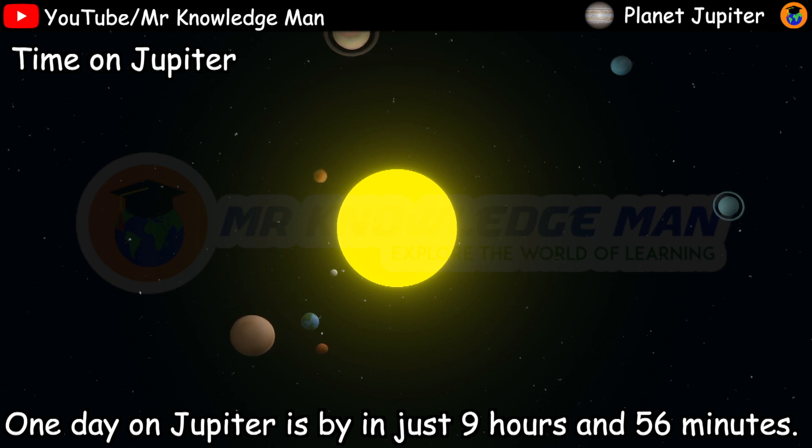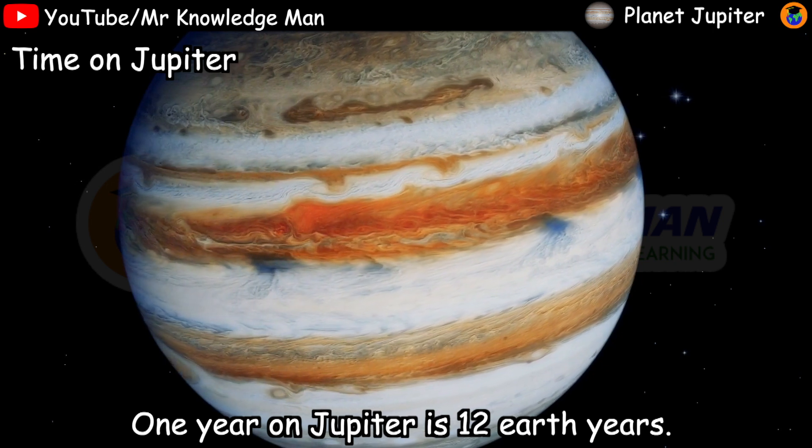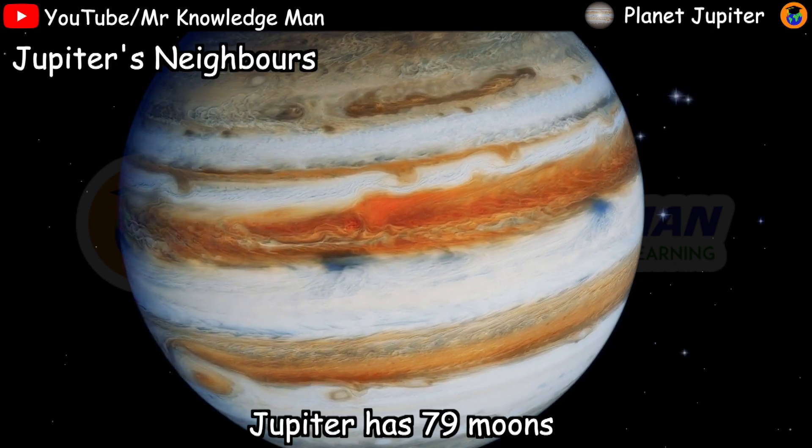Time on Jupiter: One day on Jupiter is just nine hours and 56 minutes. One year on Jupiter is 12 Earth years.